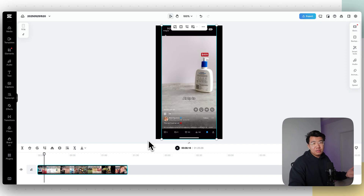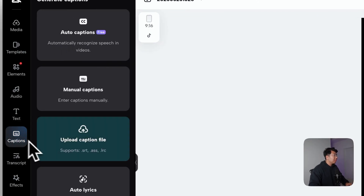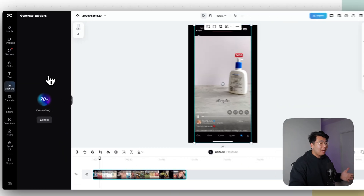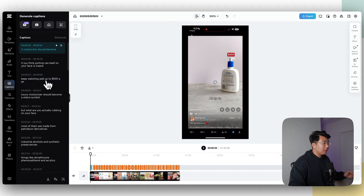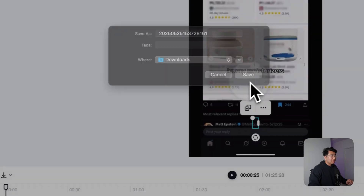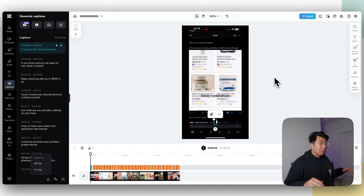They're actually missing a UGC video, so all I want is their script. What you want to do is go ahead and click Captions, then click Auto Captions, then click Generate. Once that's done, you're going to download the captions. The captions are now done — click Download, click Export to TXT file, click Download, and save that up.